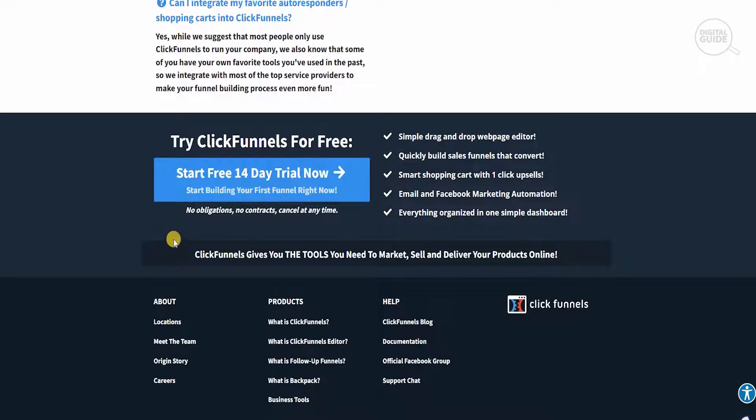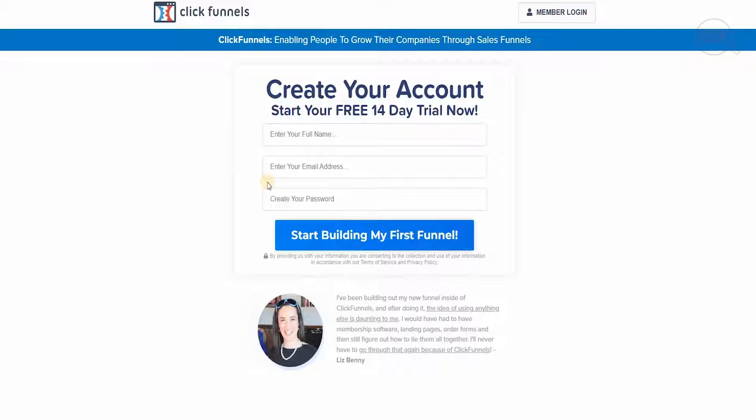I'm going to show you exactly how you sign up for the 14-day trial. Keep in mind that once you create an account you will have to pay afterwards. They give you a 14-day period to get an understanding of what ClickFunnels is about, how it can benefit you, and what it would actually do for your business in terms of productivity, efficiency, and effective management. If you feel it adds value to your business, you can always upgrade, and there are different price tiers.